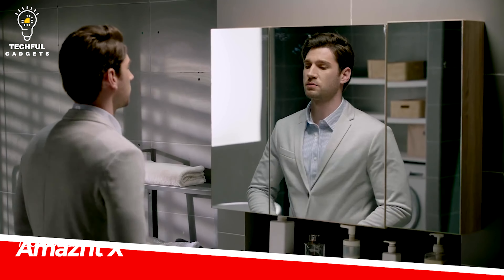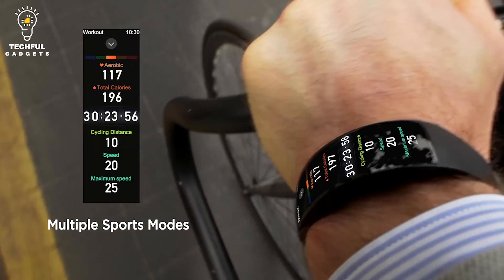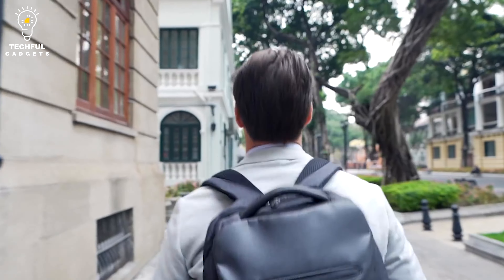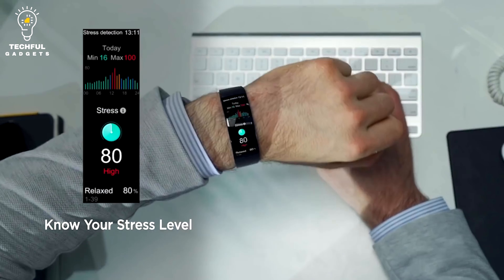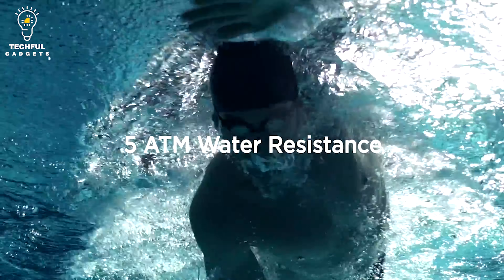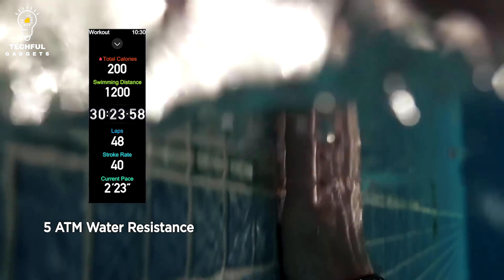AMASFET X. The cutting-edge smartwatch AMASFET X was created by AMASFET, a company well-known for its wearable technology. With its distinctive style and cutting-edge functionality, the AMASFET X stands out and gives consumers a high-end smartwatch experience. The AMASFET X's curved AMOLED display is its standout feature — your wrist is completely encircled by the watch face, creating a compelling and immersive user experience. The high-resolution display has brilliant colors and clear graphics, making it simple to view notifications and other information.